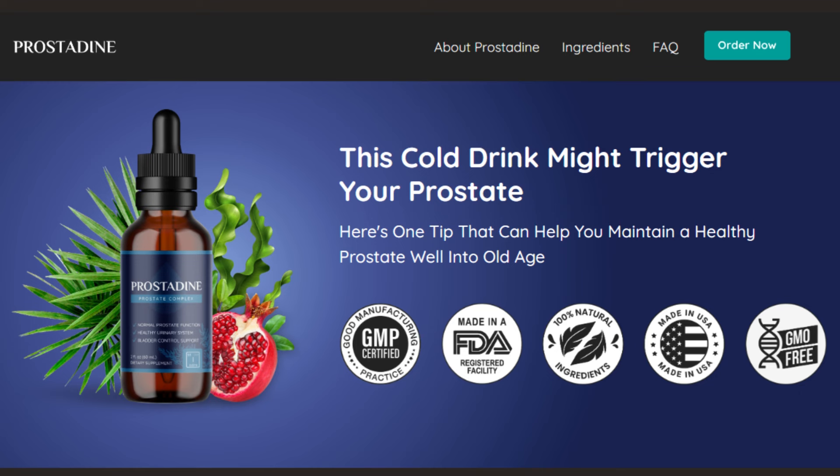Hi, on this video I'll show you all you need to know about Prostadine. I have important information about Prostadine. Prostadine is not sold on Amazon, eBay, or in pharmacies. It can only be found on the official website. I will put the link below the video and in the comments.